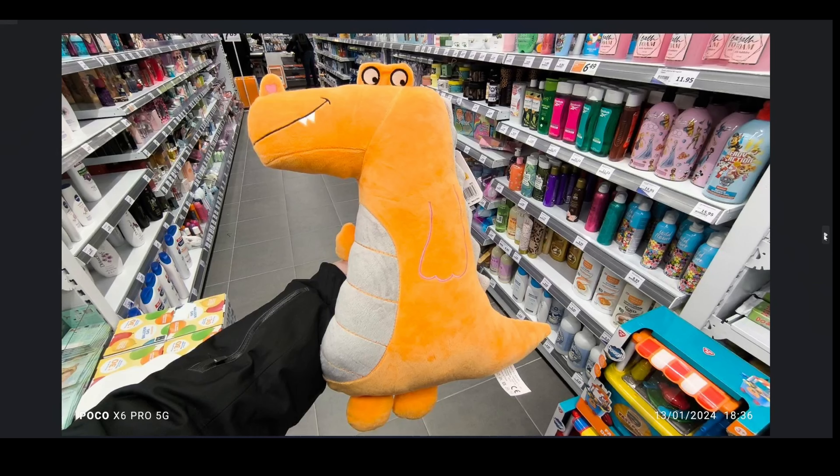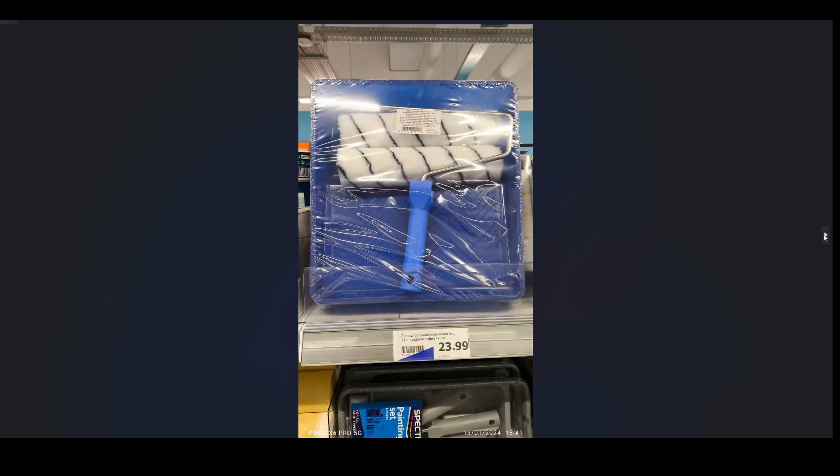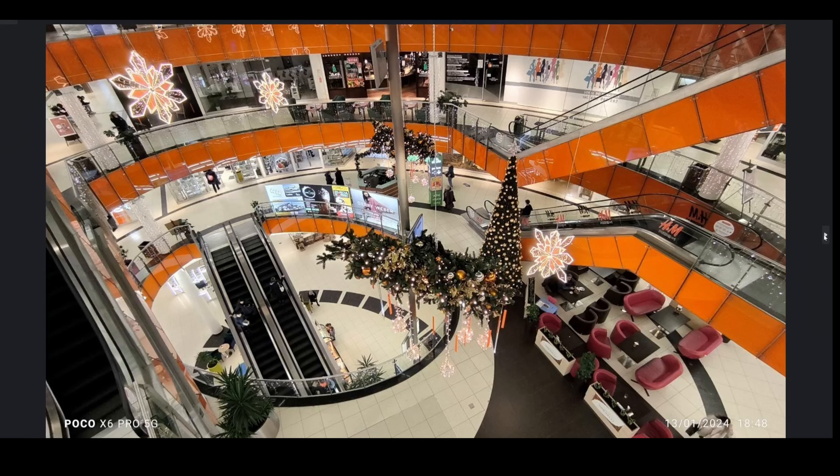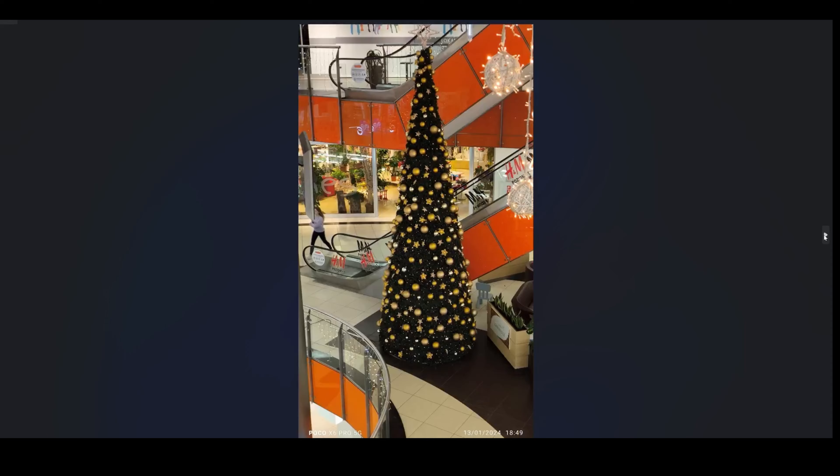Flagship smartphones have big lenses and they look way, way better — a big lens is the way to go. This one has a tiny lens because it is not designed specifically for the camera; it is designed for gaming.